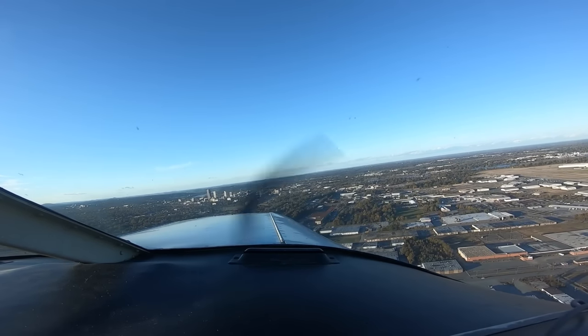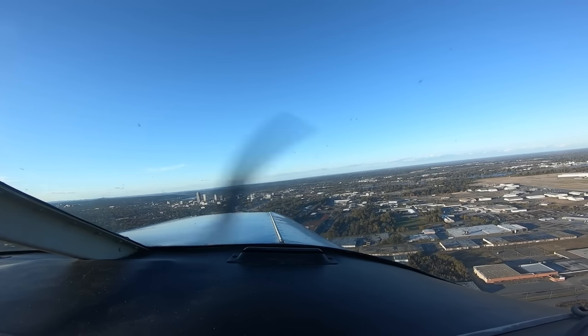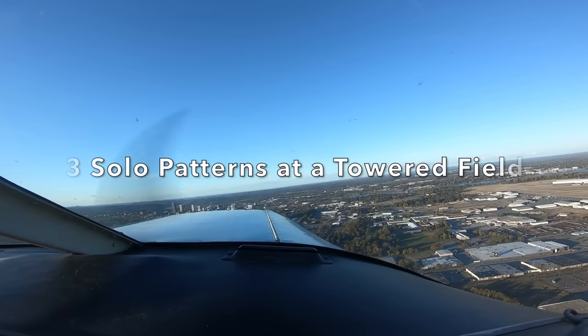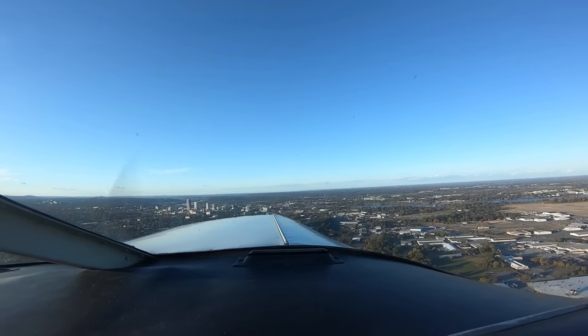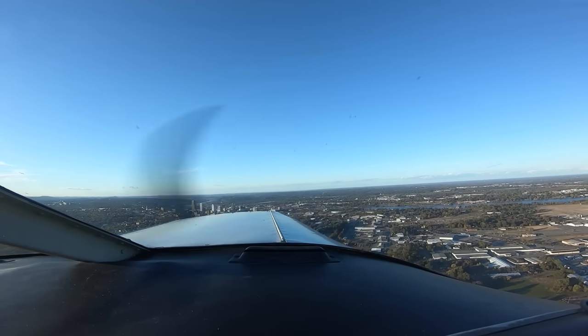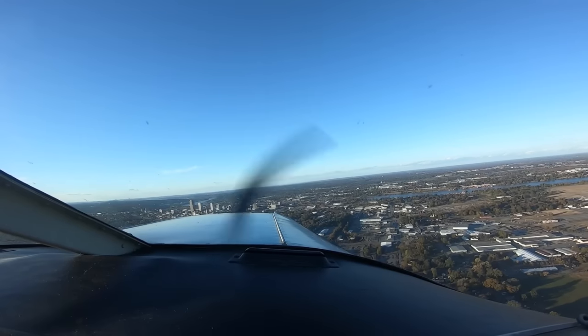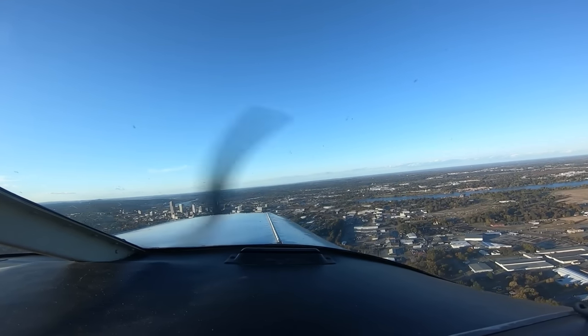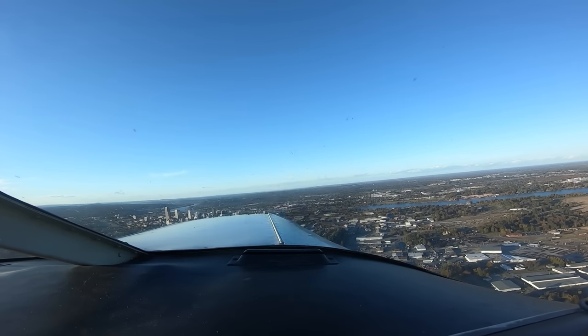At some point during your training you'll also be required to fly a solo flight with three takeoffs and landings to a full stop in the pattern at an airfield with an operating control tower. This is really important because you'll be able to fly into towered airfields once you get your license and you need to know how to use the radio. But don't be intimidated — I've got videos that can help you learn how to use those radios.